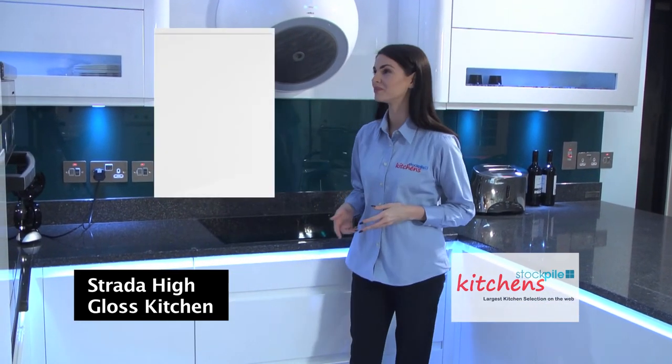Let's have a closer look at the door. This is a close up of the door style, in this case white gloss — a top quality high gloss slab door design with a recessed integrated built-in handle.